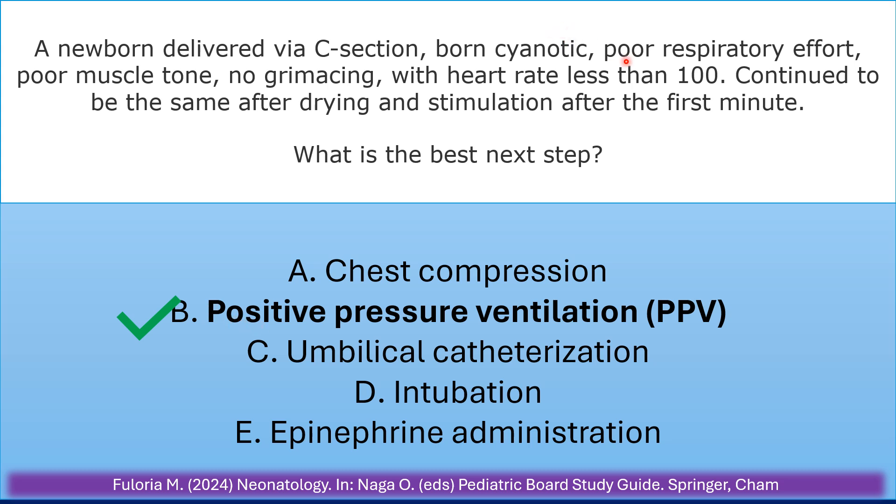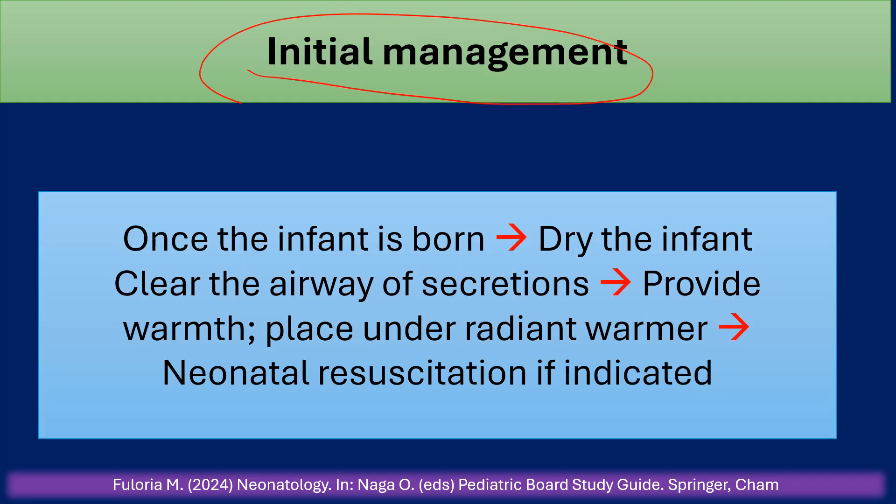The reason why: poor respiratory effort and heart rate less than 100 after drying and stimulation. Initial management once the infant is born: dry the infant, clear the airway of secretions, provide warmth, place the infant under the radiant warmer, and start neonatal resuscitation if indicated.